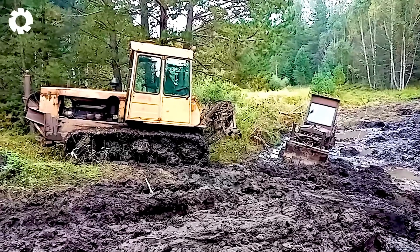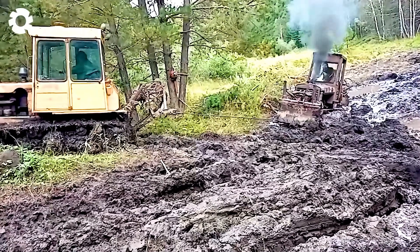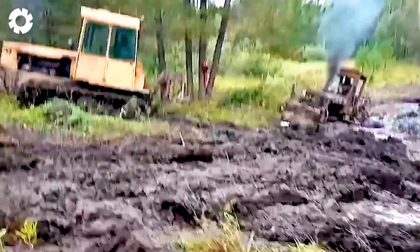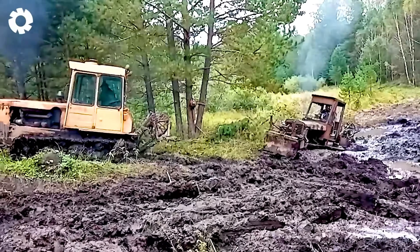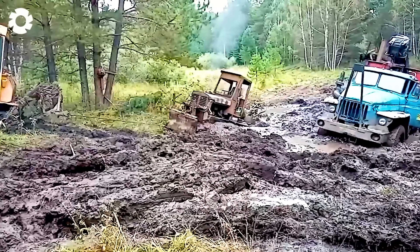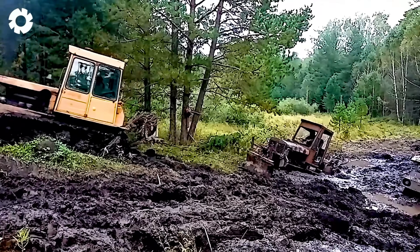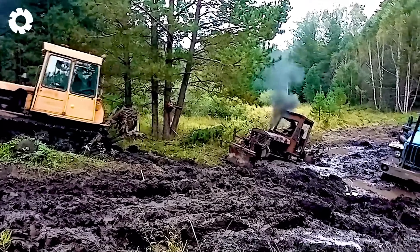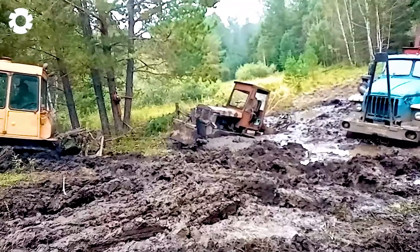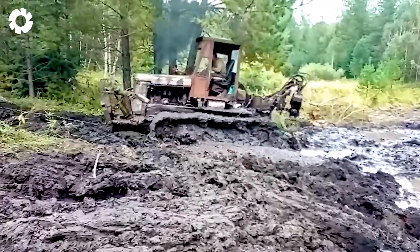Witnessing this scene makes me shake my head at the muddy swampy ground. The drivers are using a powerful tow machine to rescue a tractor stuck in the mud. Their perseverance and professionalism are truly admirable as, little by little, the tractor is pulled out of the challenging mire.